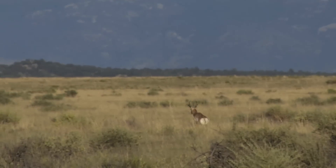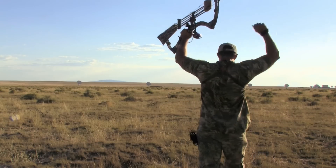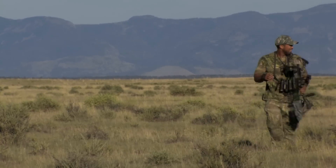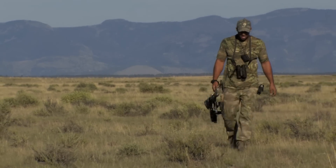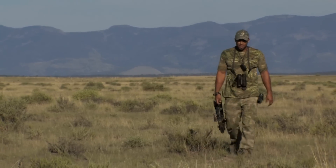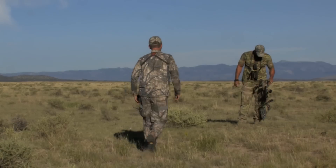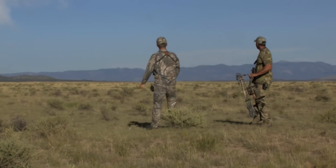Oh look at him! I got him good. He just tumbled. 60 yards. I cannot believe it. I am so pumped right now. It was just a huge relief to know that all this hard work had finally paid off. I knew my chance was going to come and it finally happened. What a shot.